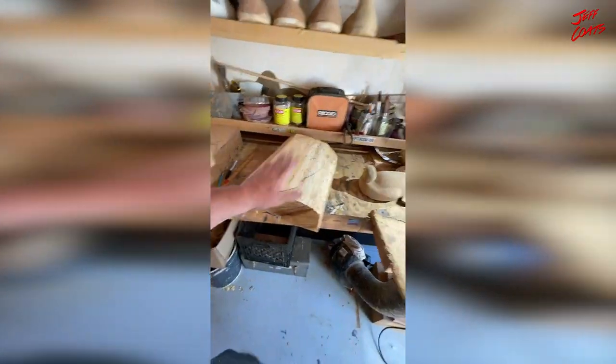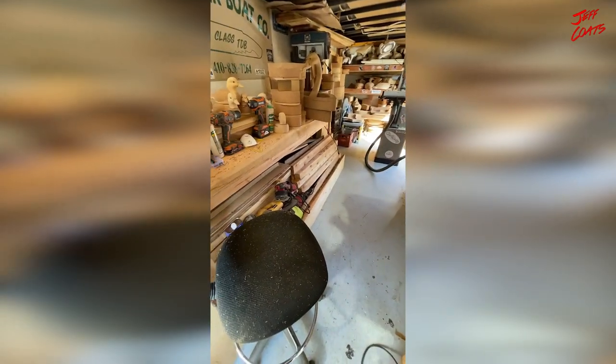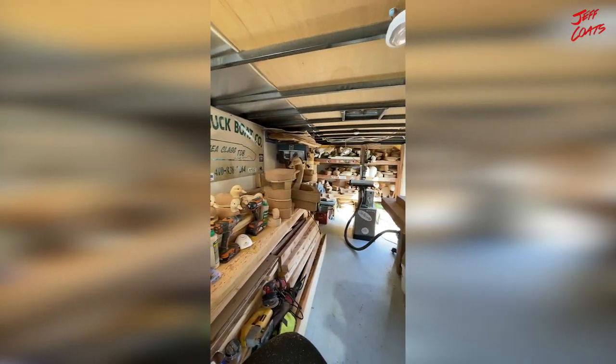Two features in the trailer that really make it nice: being able to have some sound — we got the Turtle Box fired up — and I got the 48-inch fan, whatever size that is, blowing nice air in here. Again, this is the decoy trailer. It's worked out very well for me and I think it's going to continue to work out well.